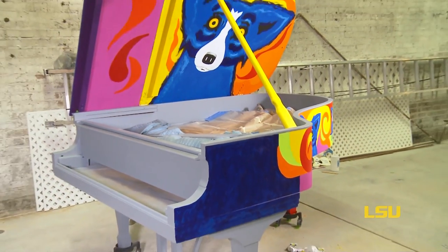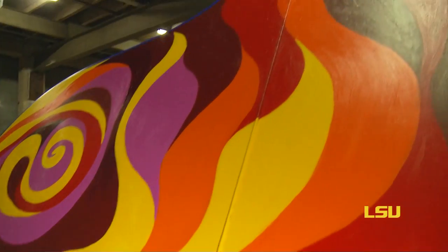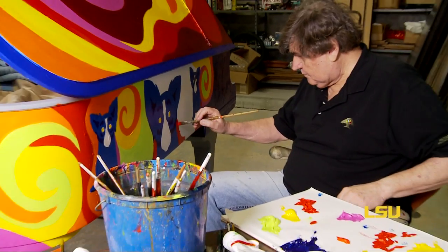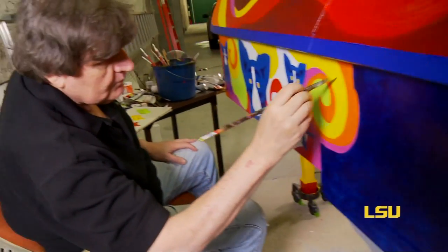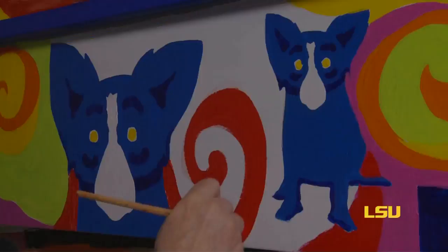I got the top of the piano brought to my studio, put it on my easel, looked at it and said, 'What in the hell am I going to do on the top?' And when I looked at it, I said, 'I think I'll paint music' — whatever that is. I had no idea. I never painted music before. And then when I came here to the warehouse to paint the rest of the piano, I wanted to keep that same design of music with all the colors interwoven with the Blue Dog shapes.